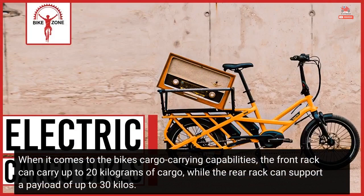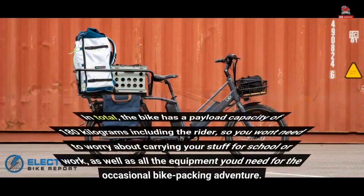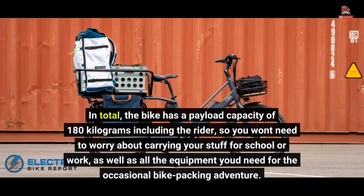When it comes to the bike's cargo-carrying capabilities, the front rack can carry up to 20 kilograms of cargo, while the rear rack can support a payload of up to 30 kilos. In total, the bike has a payload capacity of 180 kilograms including the rider, so you won't need to worry about carrying your stuff for school or work, as well as all the equipment you'd need for the occasional bikepacking adventure.